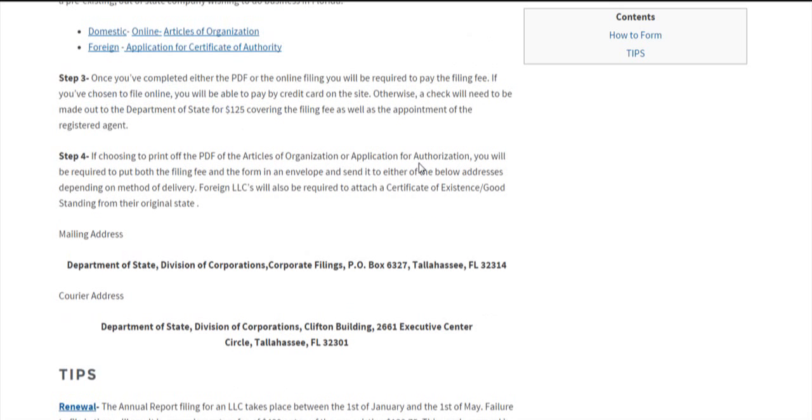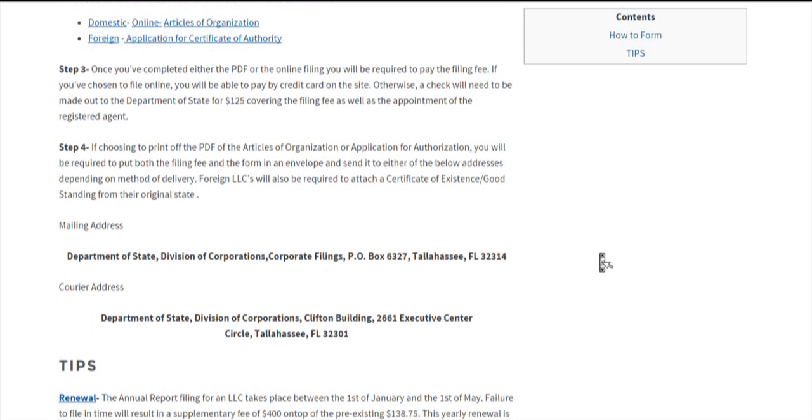Once that's done, move on to step four, which is attaching both the check and, if you're a foreign company, the certificate of good standing to the original application of authorization or articles of organization, and mail them to either the mailing address shown here or courier them to the courier address shown here, then await confirmation from the Department of State.